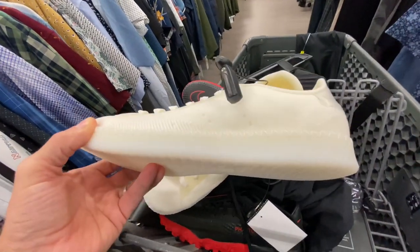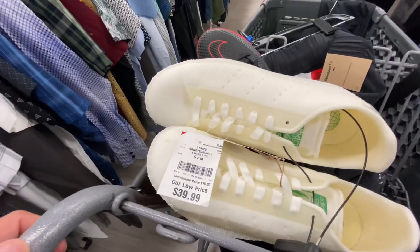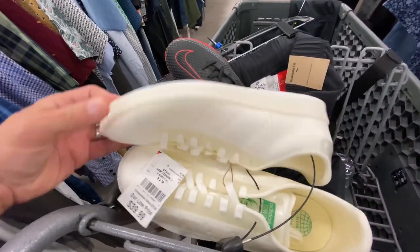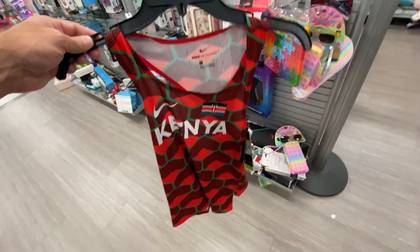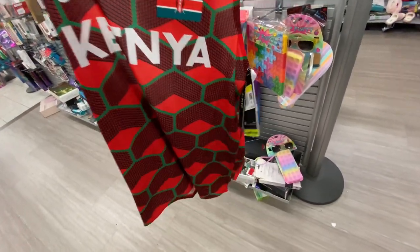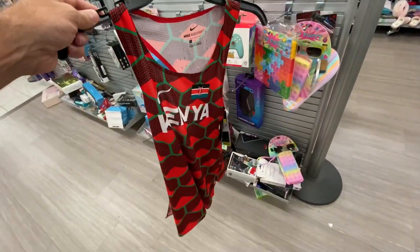The Stan Smiths were 40 bucks and had a stain on the front, so I did pass on those even though I saw some sold listings. Right before I left, I found a Nike track singlet — the Kenya one — for 20 bucks. That'll probably go for 50 or 60.